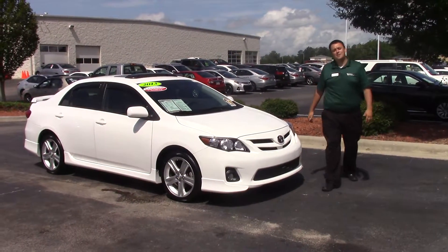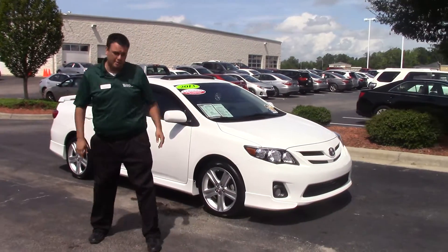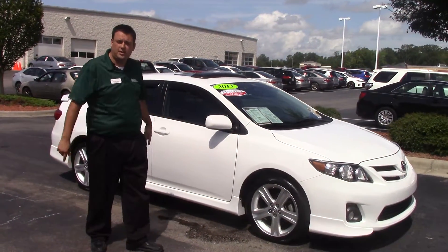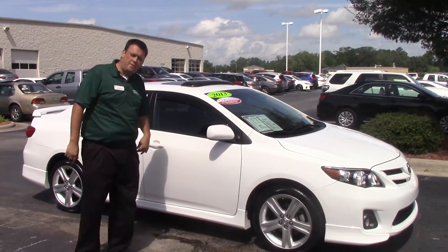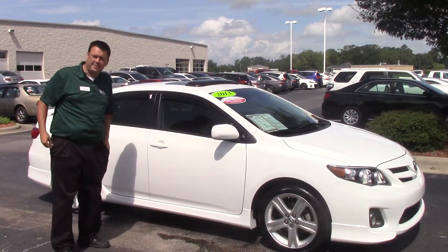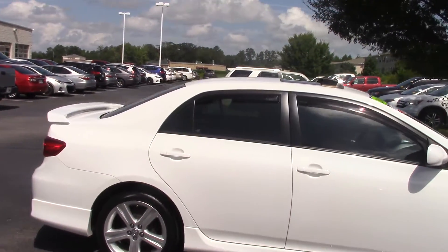Hello everybody. My name is Robert Ewald here at Hubert Vester Toyota in beautiful Wilson, North Carolina. Today I want to talk to you about our 2013 Toyota Corolla S. Reference number on this one is TIP 3896. Come over with me — I want to show you some features that I really like on this vehicle.